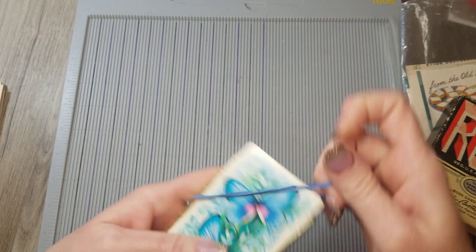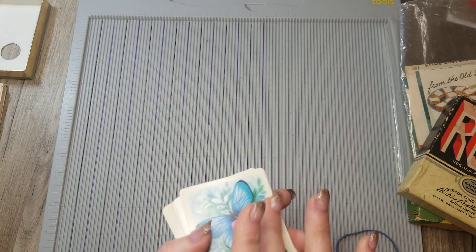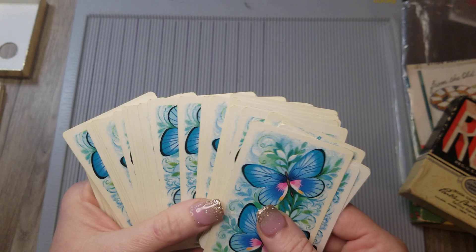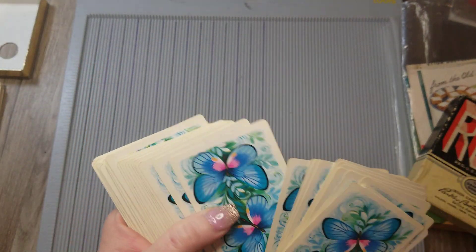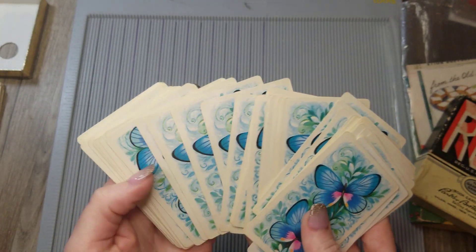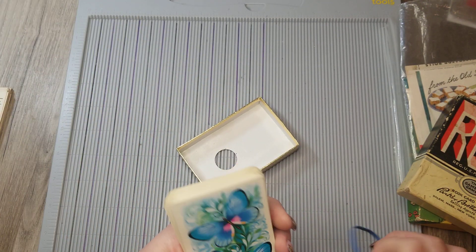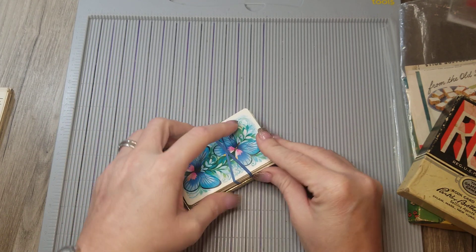These are probably from the 90s, maybe the late 80s. These are just a deck of playing cards — they're a little bit yellowed on the edges. What caught my eye was the beautiful blue butterflies. I love butterflies and I love blue, and I thought these would be a lot of fun to alter for journaling cards when doing journals with butterflies in them. Too cute to pass up.